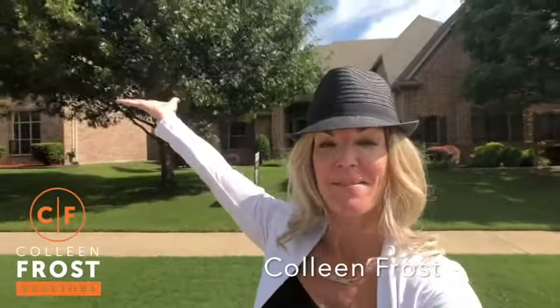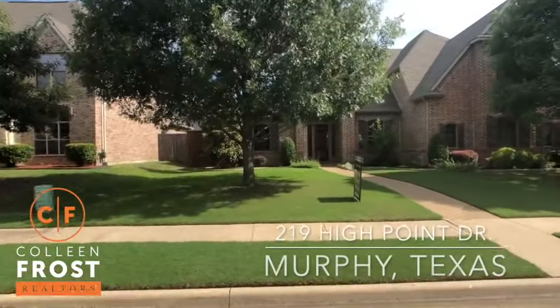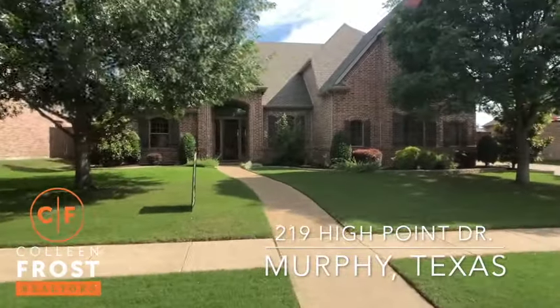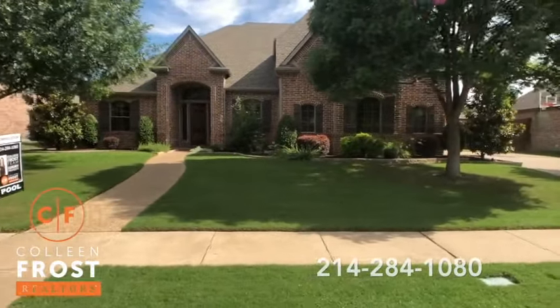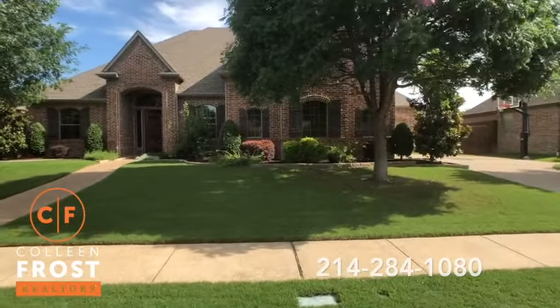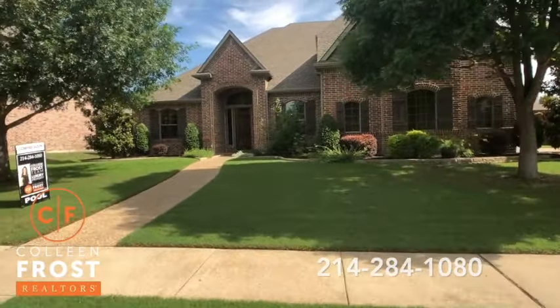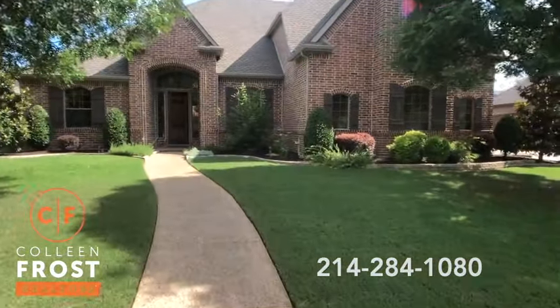Good morning everyone, it's Colleen Frost. It is a gorgeous summer day and I have a gorgeous new listing just for you. We are located at 219 High Point in Murphy, Texas in the subdivision of Rolling Ridge Estates. This is a beautiful two-story home, gorgeous landscaping front and back, a stunning one-of-a-kind custom backyard.